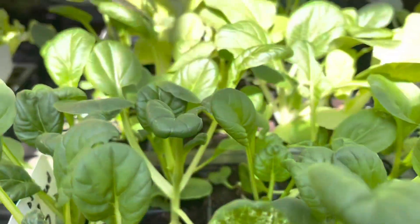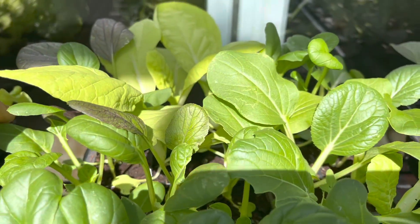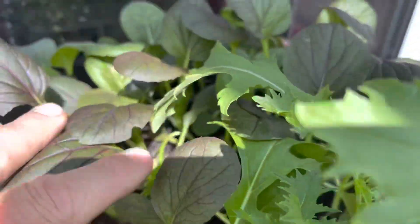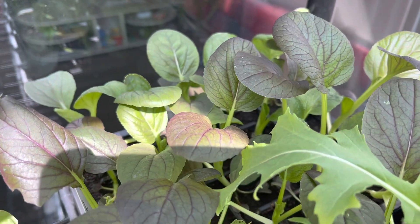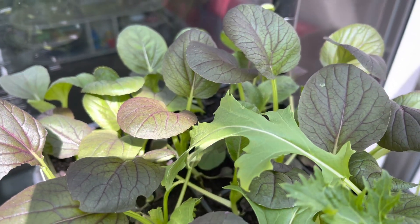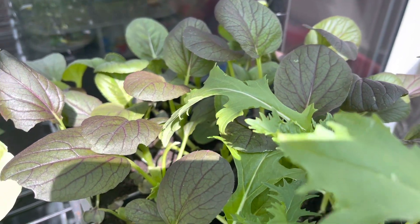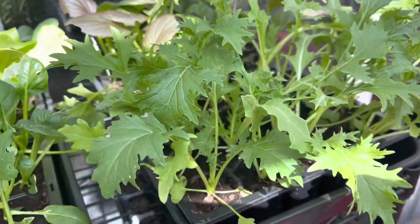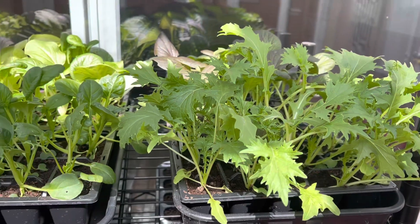I've got some tatsoi and some various different types of pak choy, some mizuna and some red pak choy, and again these are all well overdue being planted out. Fortunately, because they've been kept in the conservatory, there's not too much pest damage on them.